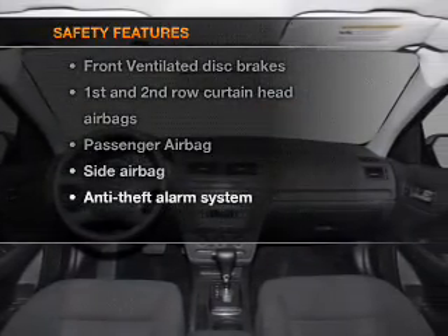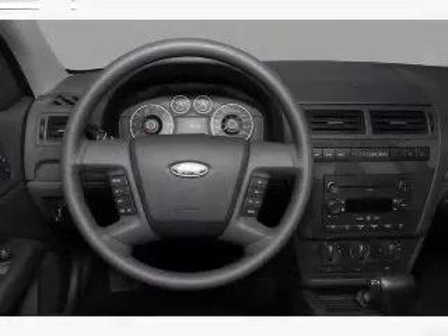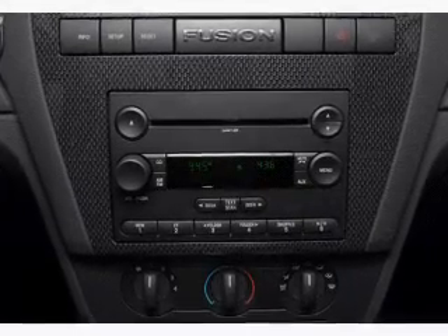And for your peace of mind, the following safety equipment is included: front ventilated disc brakes, curtain head airbags, passenger airbag, side airbag, and independent suspension. Our website offers more information on all of our vehicles.